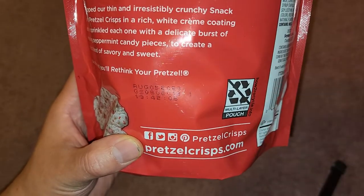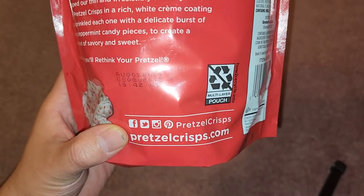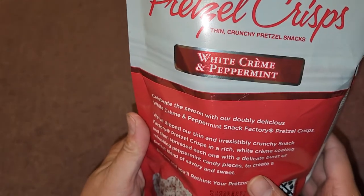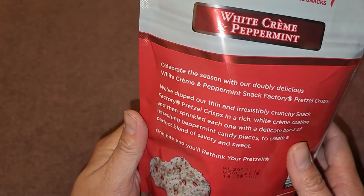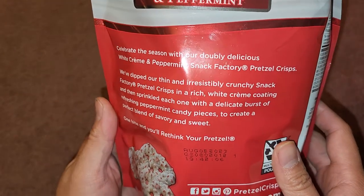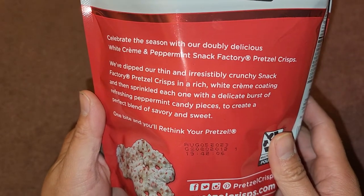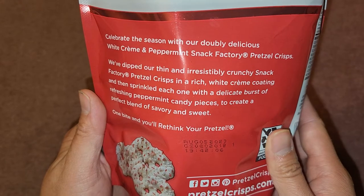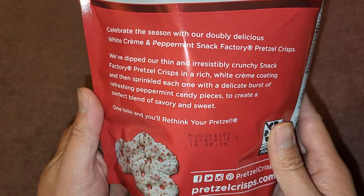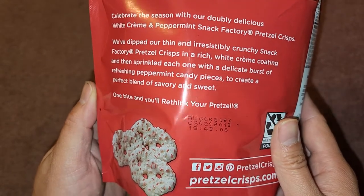We got this on November 7th, so that's about nine months of shelf life — December through August. You can store this pretty long. Celebrate the season with our doubly delicious white cream and peppermint snack factory pretzel crisps. We've dipped our thin and irresistibly crunchy pretzel crisps in a rich white cream coating and then sprinkled each one with a delicate burst of refreshing peppermint candy pieces to create a perfect blend of savory and sweet. One bite and you'll rethink your pretzel.